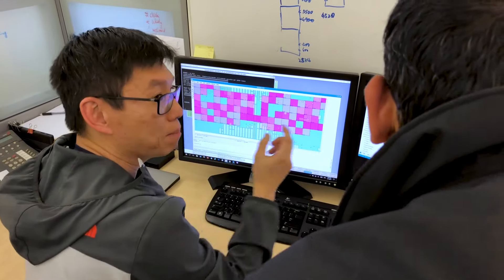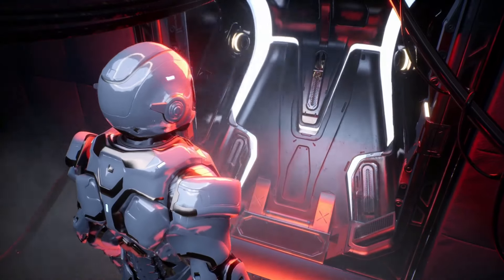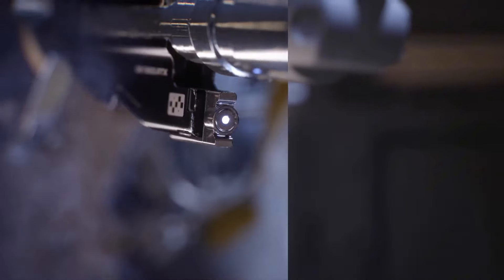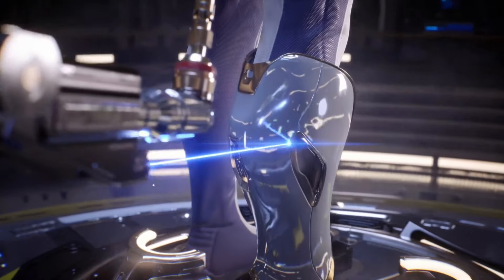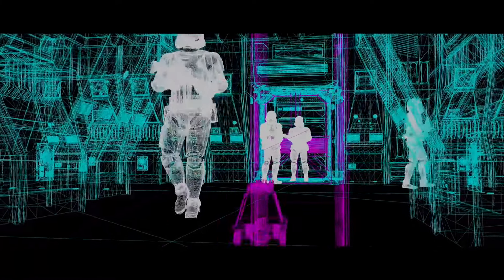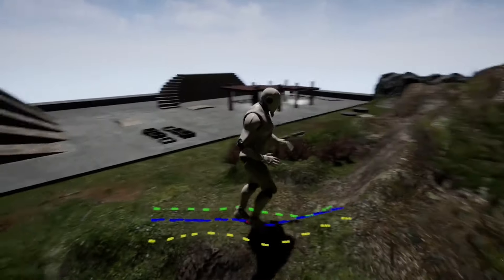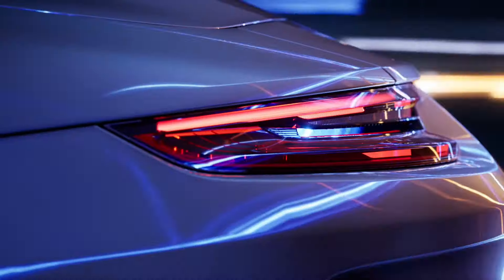Create stunning visualizations with real-time ray tracing, bringing lifelike lighting, reflections, and shadows to your projects. The RTX 6000's Tensor Cores accelerate AI-enhanced workflows, enabling faster content creation and analysis. Equipped with Virtual Link, the Quadro RTX 6000 simplifies VR headset connectivity, offering a single USB-C connection for both video and power. It supports multiple 5K displays and offers a range of display outputs for flexible multi-monitor setups. Experience the future of professional graphics with the NVIDIA Quadro RTX 6000, delivering unparalleled performance for demanding applications in design, visualization, AI, and more.